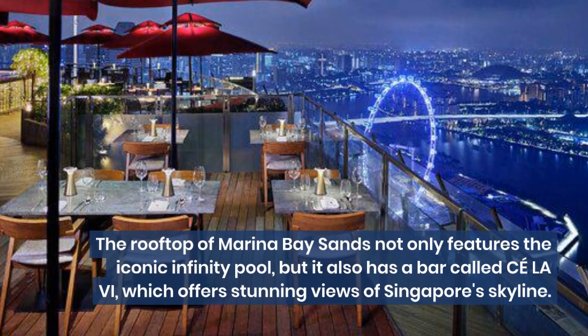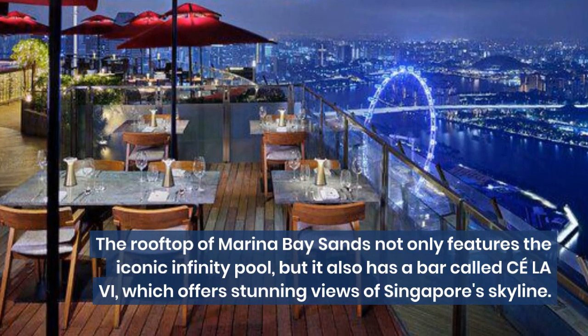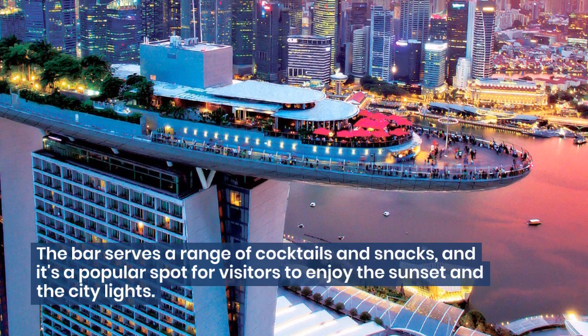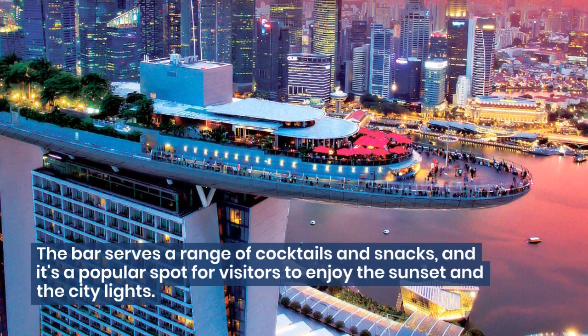The rooftop of Marina Bay Sands not only features the iconic infinity pool, but it also has a bar called KLA Vibe, which offers stunning views of Singapore's skyline. The bar serves a range of cocktails and snacks, and it's a popular spot for visitors to enjoy the sunset and the city lights.